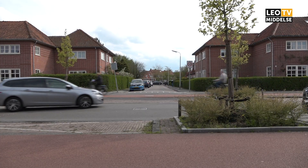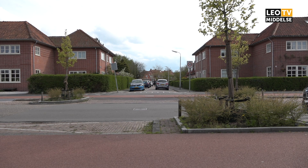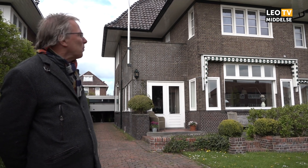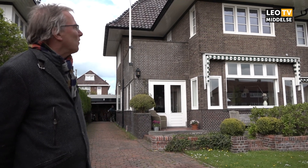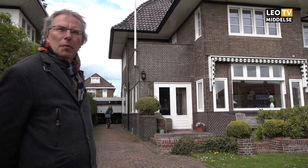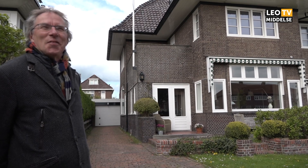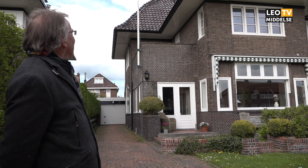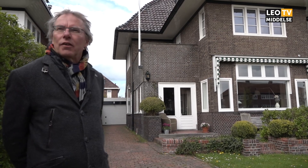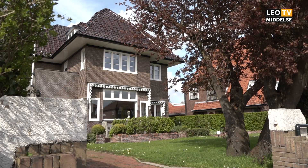Hier aan de zuidkant komt de Marssemestraat uit op de Harlingerstraatweg. En in een van de eerste plannen uit de jaren 20 zou die Marssemestraat doorgetrokken worden aan de westzijde van deze woning. En je ziet ook aan het ontwerp, en aan de naam dus, dat daar rekening mee werd gehouden. Maar die doortrekking is er nooit gekomen. De plannen werden veranderd, en nu is aan de westzijde een twee-onder-een-kap gerealiseerd. Ook mooi overigens, maar daardoor is het net even anders geworden dan ooit bedacht.